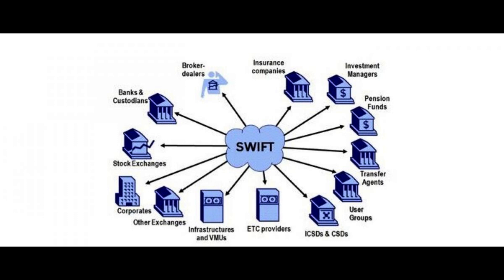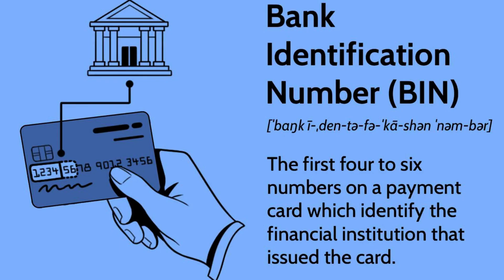So, how does SWIFT actually work? Let's break it down step by step. Step 1: Message Creation. When a bank wants to send a financial transaction message to another bank, it first creates a message using SWIFT's standardized messaging format. This message contains information about the sender and recipient banks, the amount to be transferred, and any other relevant details.